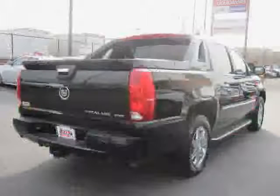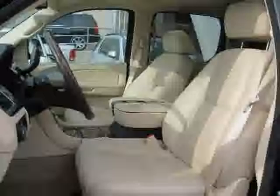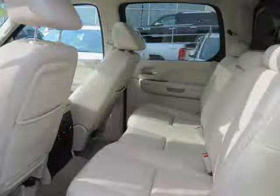Heated driver seat, rear head airbag, four wheel anti-lock brakes, and side head airbag. Driven with care for 40,736 miles, makes this Escalade EXT an easy choice for you.